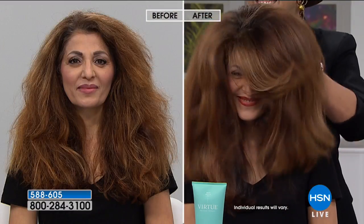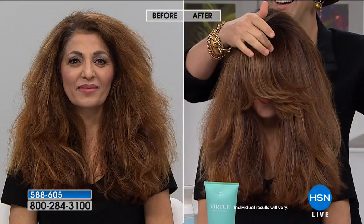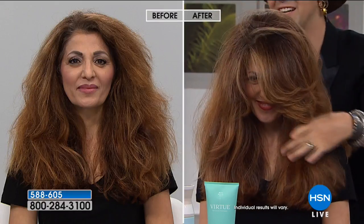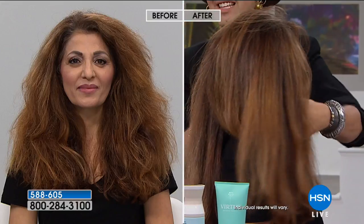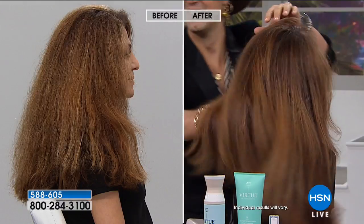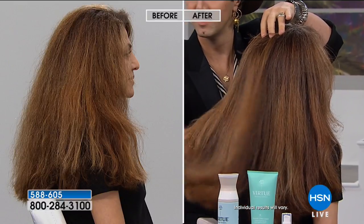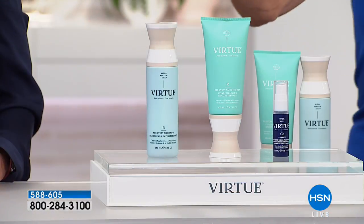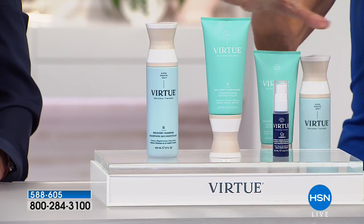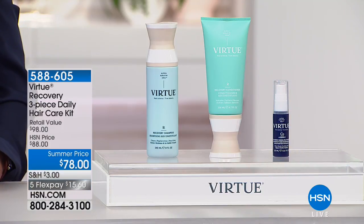The entire configuration will bring your hair from the before — you're looking at on the left side of the screen, gorgeous hair but look at the frizz, it's unruly — to the after. Look at the way her hair moves, the difference in the highlights. It is literally bringing back the health to her hair. Today you're getting the shampoo, the conditioner, the complete split end serum — all of it from $88 down to $78, also available in five flex pay payments of $15.60.